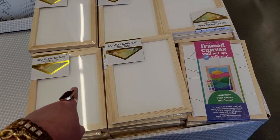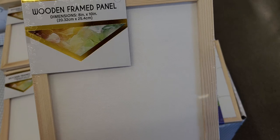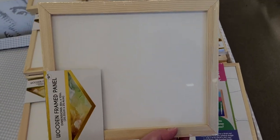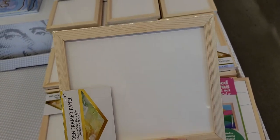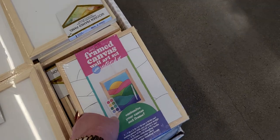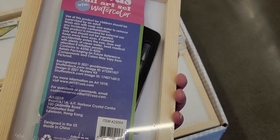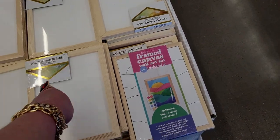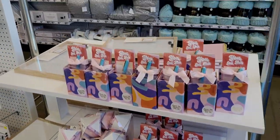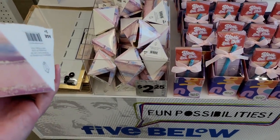Over here they have wooden framed panels for $3.25. It's a wooden frame so you can paint a picture and it's already framed — I love that idea. It's called a framed canvas wall art set, that is so clever. Usually it's just the canvas, but this actually has a frame around it, which is exciting.